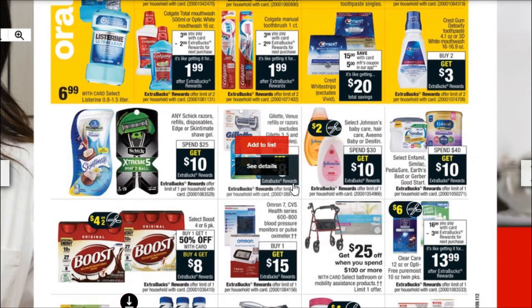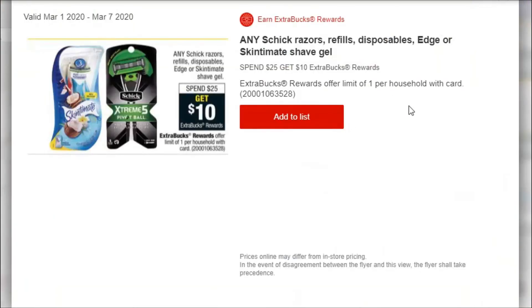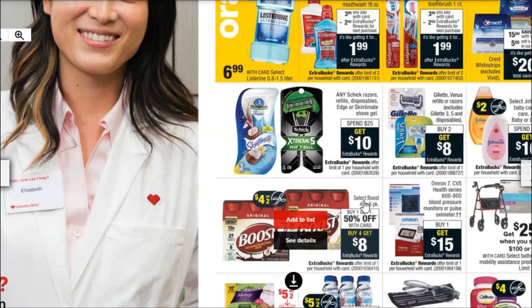We've got this Gillette Venus deal down here. We've also got the spend $25, get $10 Extra Bucks on the Schick and Skintimate razors, disposables, and the shave gel. So that's a lot of products there, and if we have coupons to pair with that, that might be a good deal.